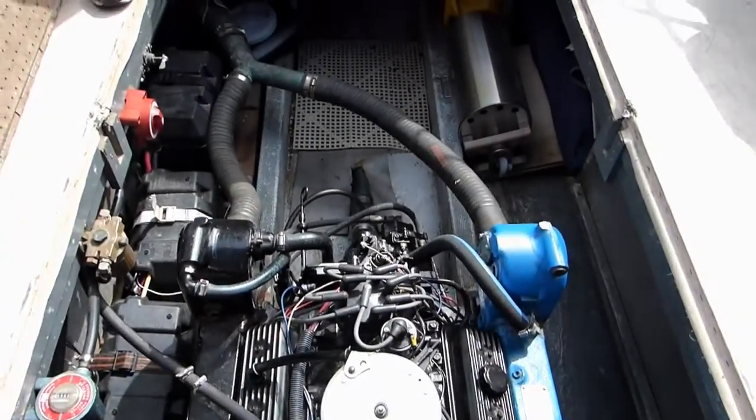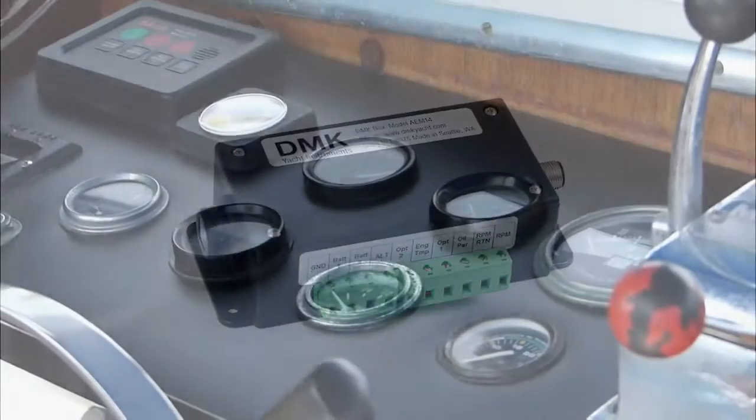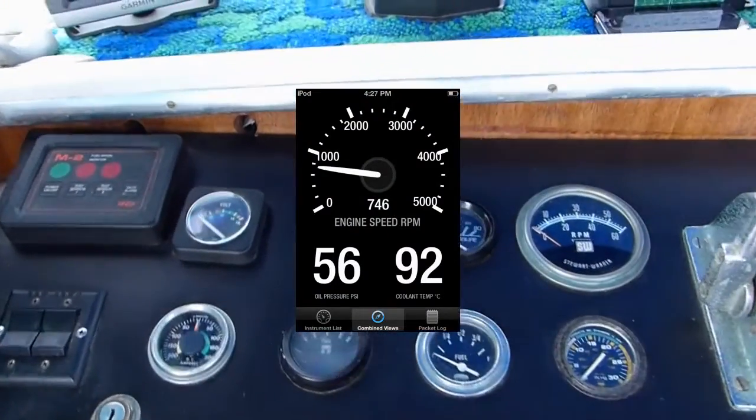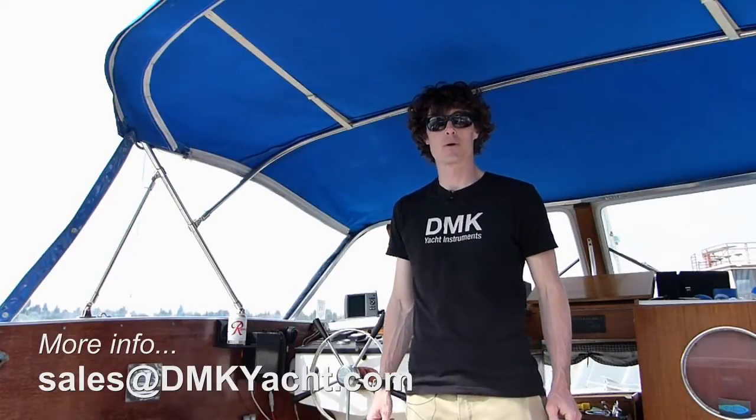The AEM 14 is compatible with a wide variety of engines. If you have recently updated your electronics to NMEA 2000 and have been told that you can't get your engine data on those displays, the AEM 14 solves your problem. Email me at sales at DMK Yacht for more information.